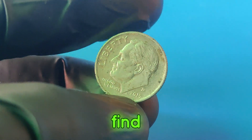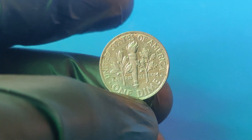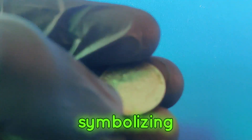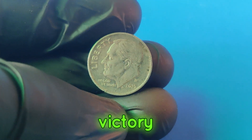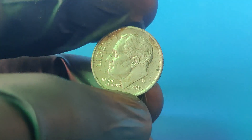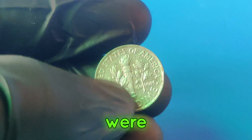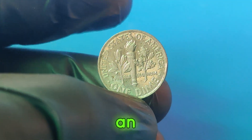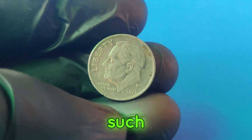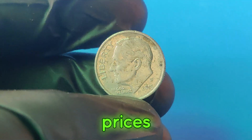On its obverse side you'll find the profile of Franklin D. Roosevelt, designed by John R. Cynic. The reverse features a torch, an olive branch, and an oak branch, symbolizing liberty, peace, and victory. What makes this dime worth $2.2 million? The answer lies in its rarity — only a few of these dimes were struck with a specific error or in an uncirculated condition. Error coins, such as those with a double die or an off-center strike, can fetch astronomical prices at auctions.